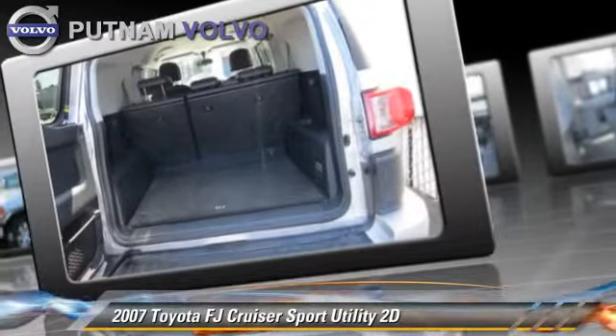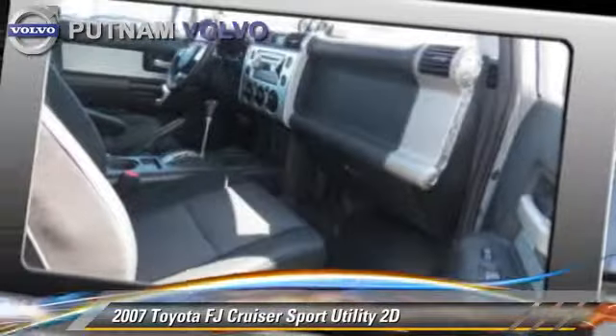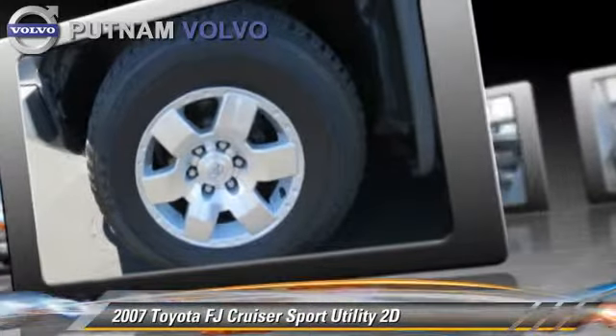Safety features include traction control, four-wheel ABS, and stability control. Comfort and convenience features include power windows, power door locks, and a CD player.